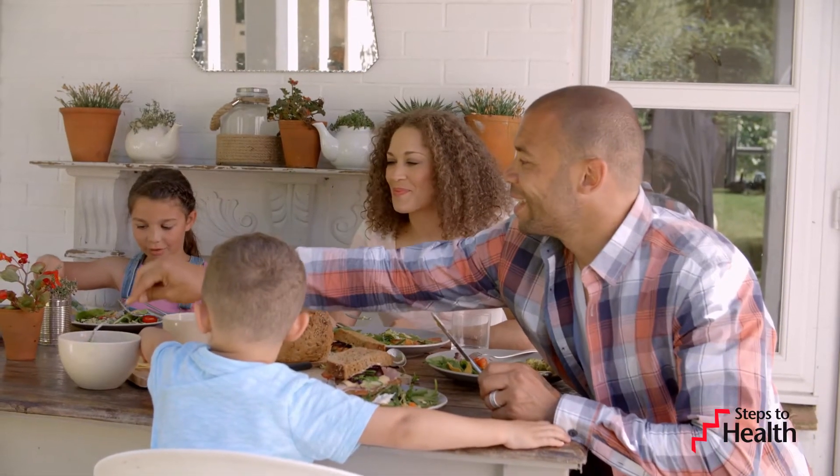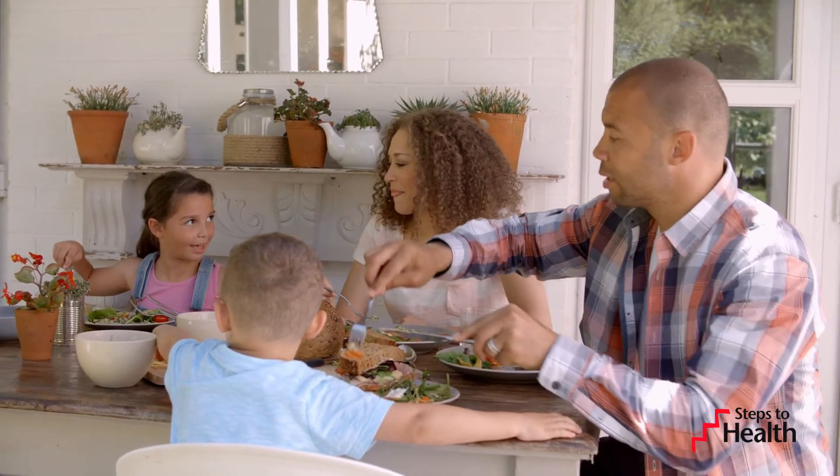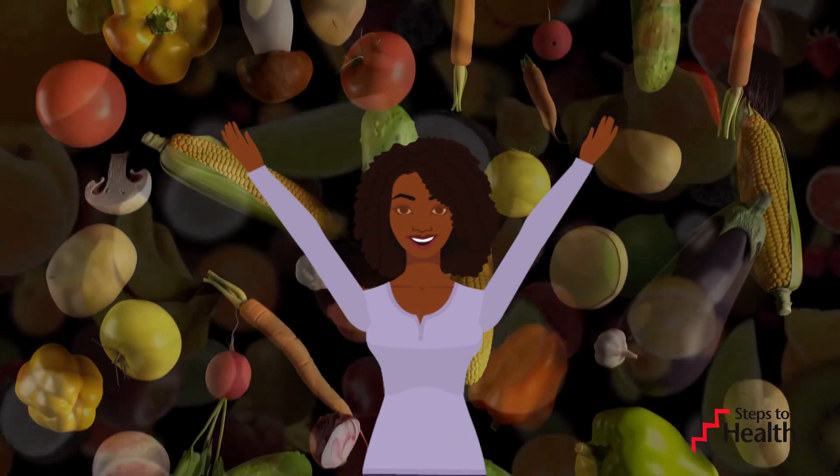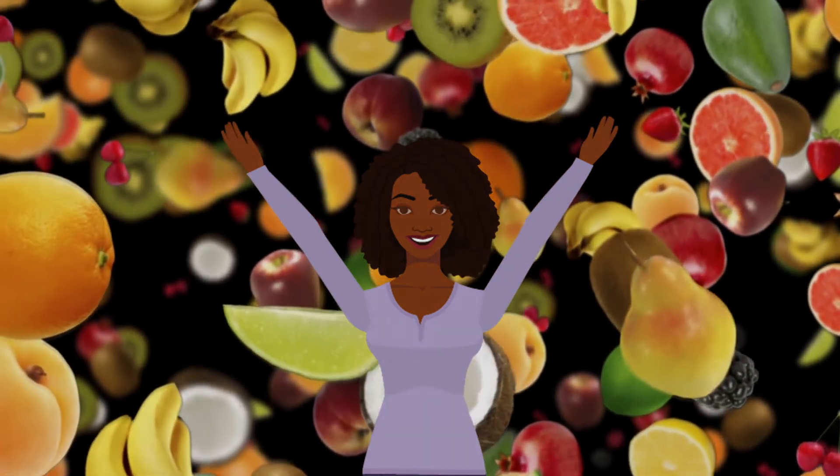We hope some of these tips will help you and your family take a step closer to good health. And remember, eat a rainbow every day. Bye!